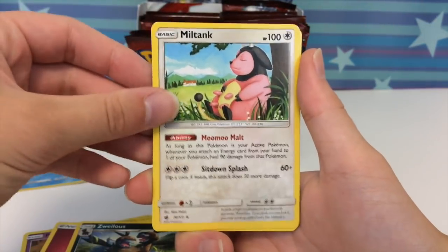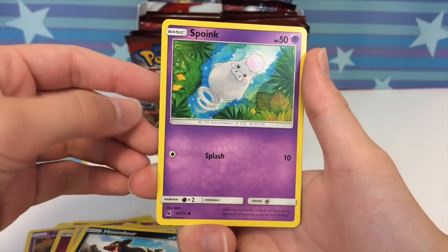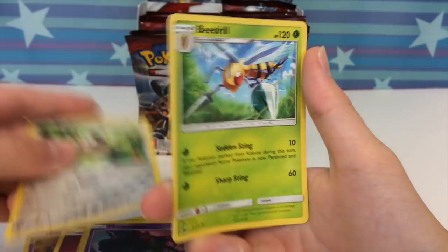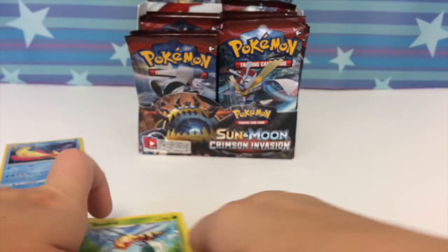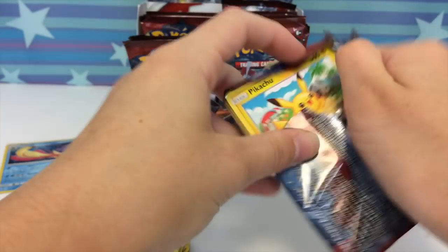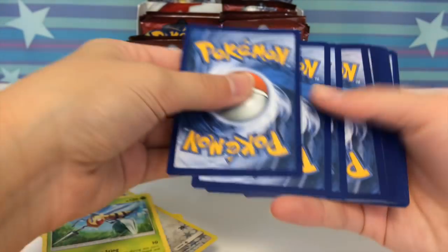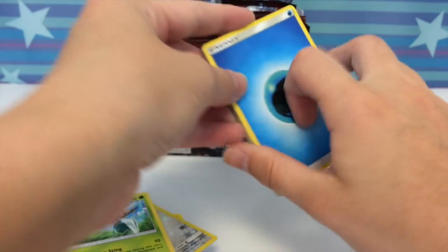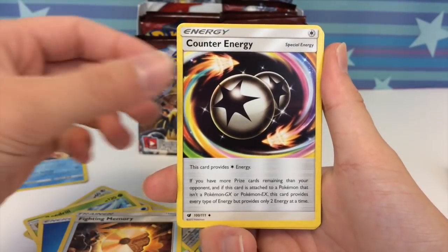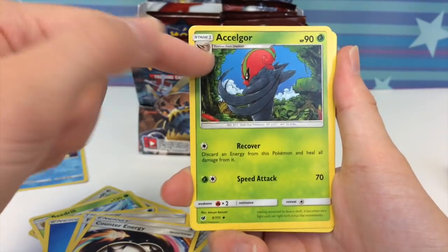Miltank just taking a nap — kind of what I want to do after class sometimes. Houndour, Spoink just spoinking around — that's not a word. Starly and a Beedrill. I haven't really shown you guys the pack arts yet, I always enjoy doing that, so let me do that after I open this pack. We have a Water Energy, Fighting Memory, Counter Energy, Excadrill — that looks dope, he's like moving around fiercely.